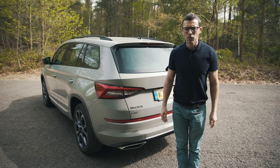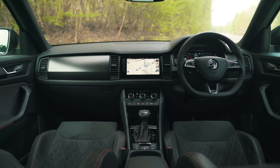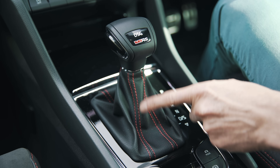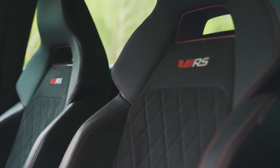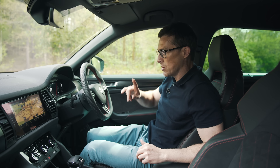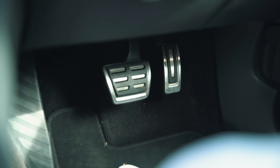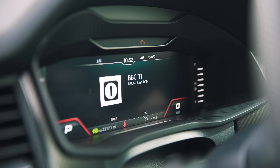There are some noticeable changes to the interior of the Kodiaq VRS as well. For instance, you get a sporty steering wheel with red stitching and a VRS badge — in fact there's red stitching everywhere: down here on the gear selector, on the doors, and on the seats. Speaking of the seats, these are lovely — comfy and supportive. The only thing I don't like is the fake carbon fiber effect. There's also fake carbon fiber on the dash and doors, but I do like the alcantara lining on the door trims.